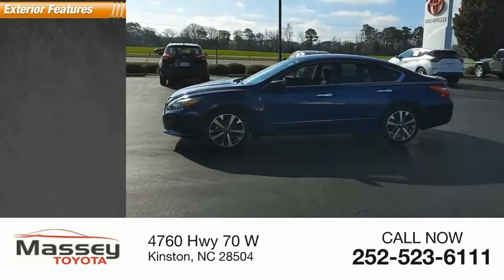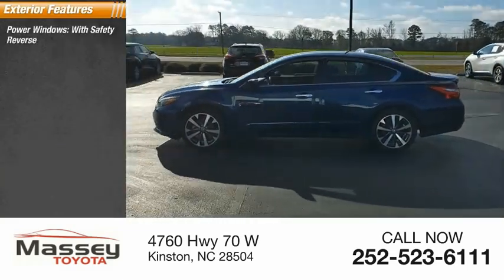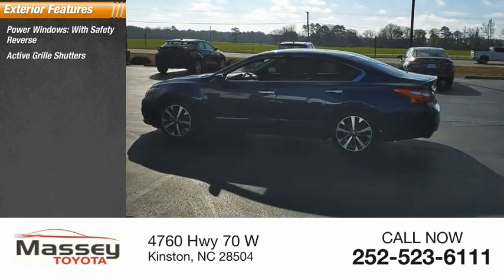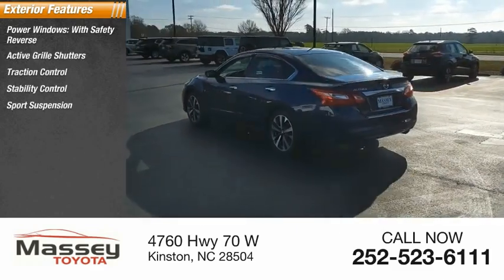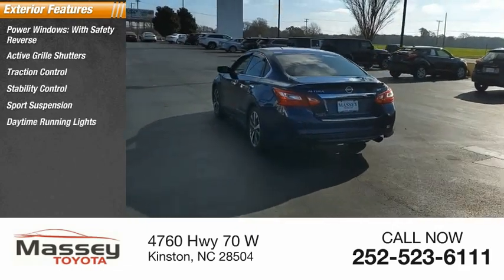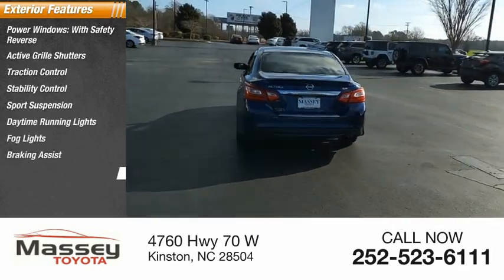Here are some of this vehicle's great options: power windows with safety reverse, active grille shutters, traction control, stability control, sports suspension, daytime running lights, fog lights, braking assist, and power brakes.